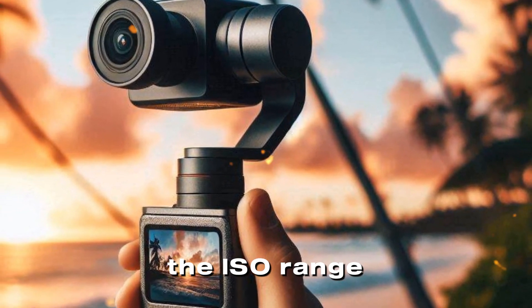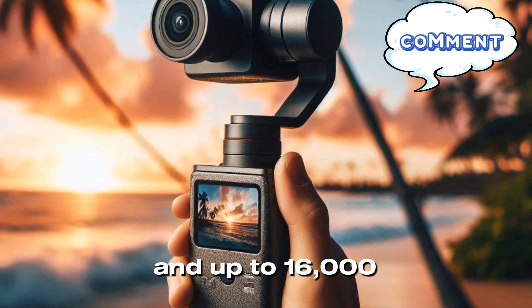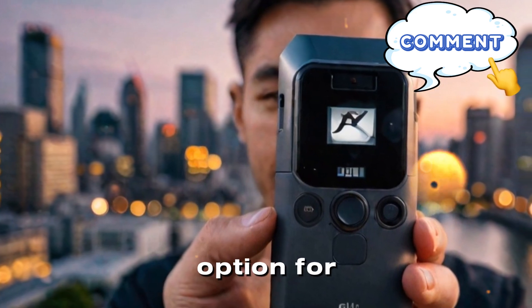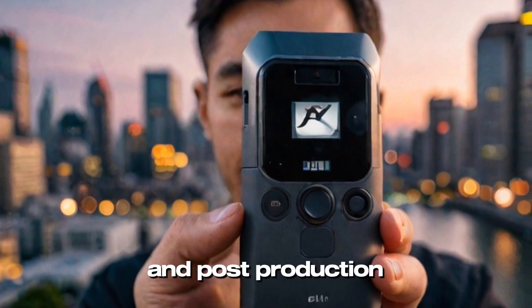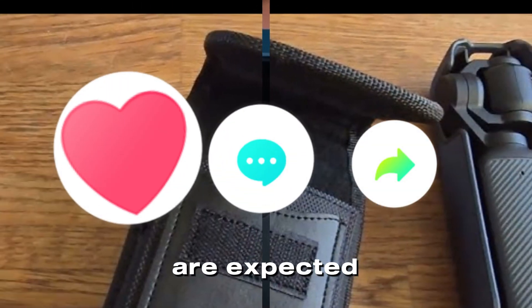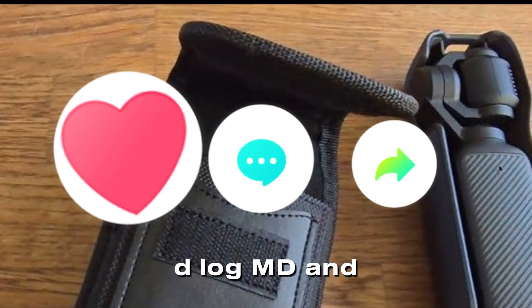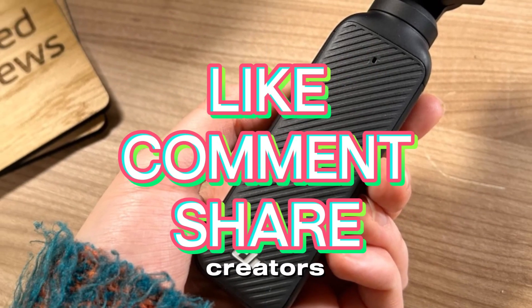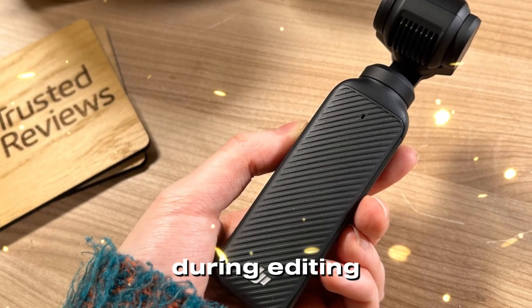The ISO range could span from 50 to 6,400 for video and up to 16,000 for still photography, making it a versatile option for creators working in various lighting conditions. Color accuracy and post-production flexibility are expected to see a leap forward with 10-bit color depth, D-Log M, and HDR recording capabilities. These features will allow creators to achieve professional-grade results with vibrant colors and greater control during editing.